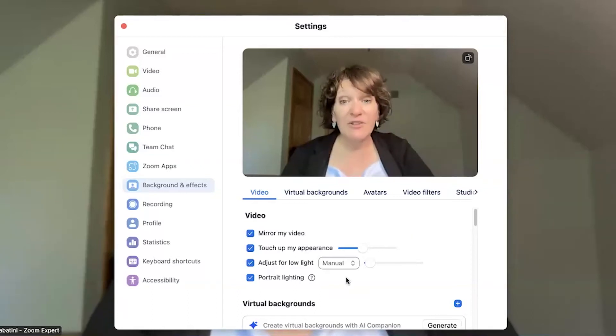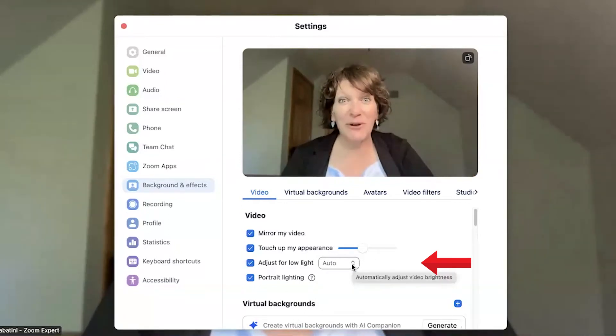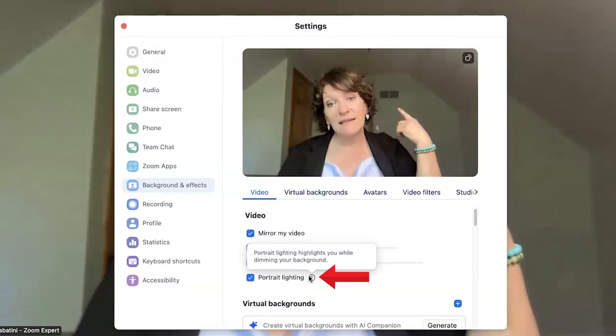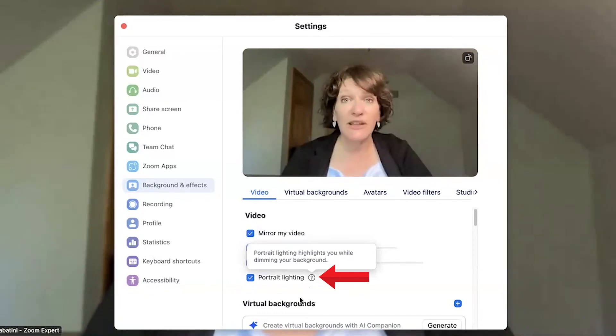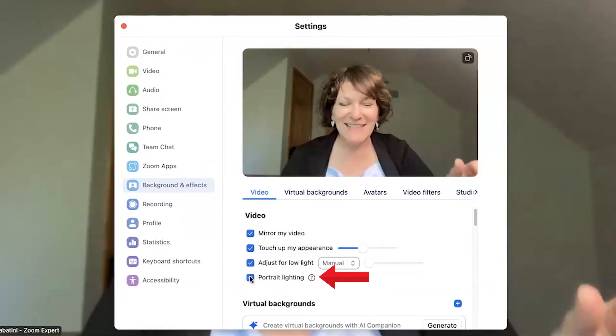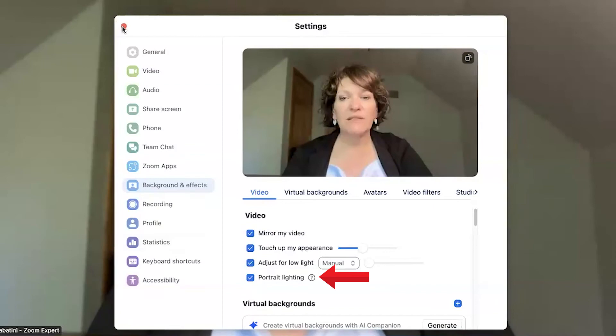Underneath there, you see two more checkboxes for adjusting for low light. I would leave that on manual so you can use the slider to adjust the lighting in the room. If you go to auto, Zoom will make the decisions for you. And finally, portrait lighting highlights you while dimming your background automatically, built into the application. When you select it, with a slightly darker background and some good lighting, you can see how this positions you on camera in a very nice soft glow.